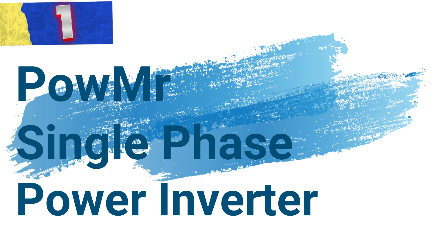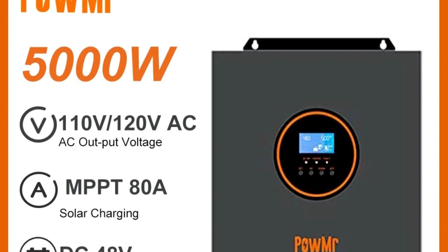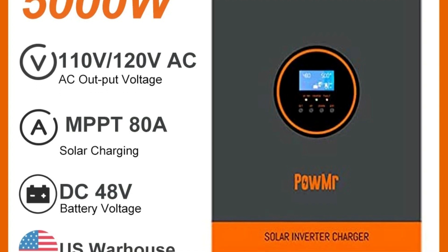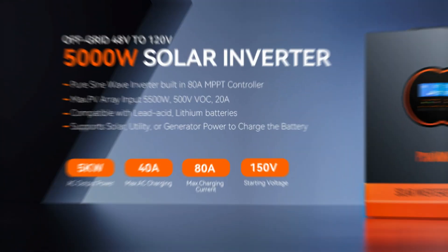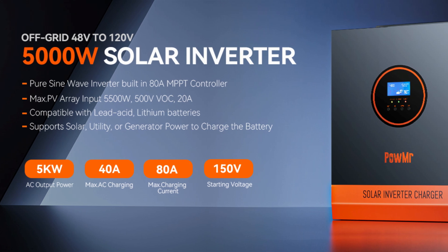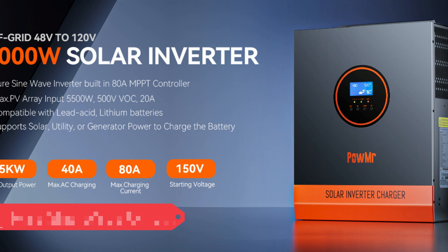Number 1: Palmer Single Phase Power Inverter. This is a versatile, high-performance inverter designed to handle demanding power needs with efficiency and reliability. With output options of 3,000W or 5,000W and a pure sine wave design, it provides stable power for sensitive electronics and single-phase devices, making it ideal for residential or off-grid solar systems.